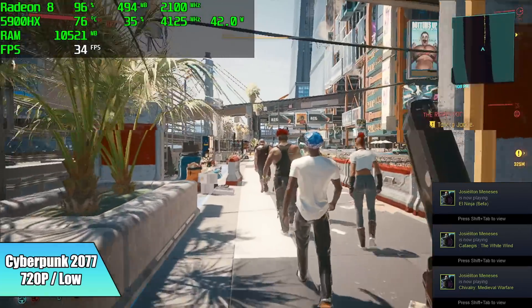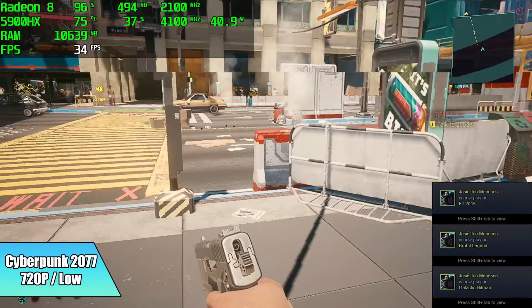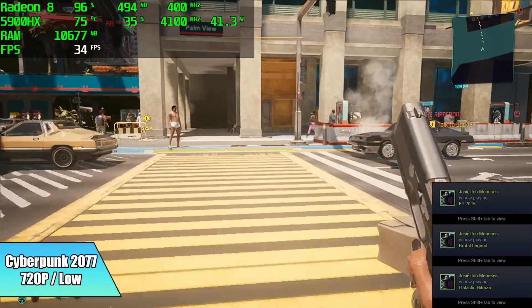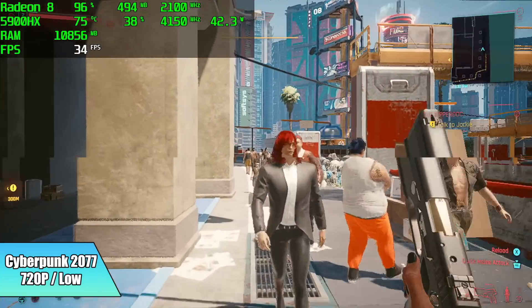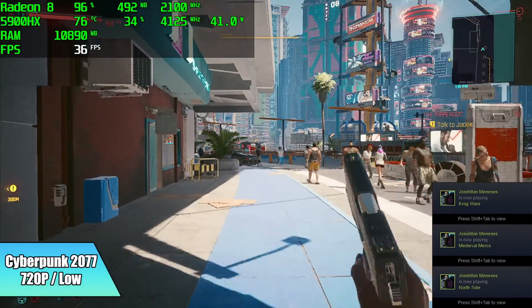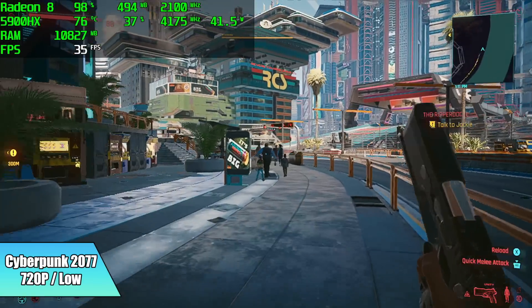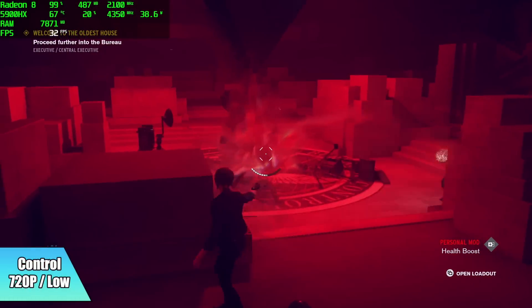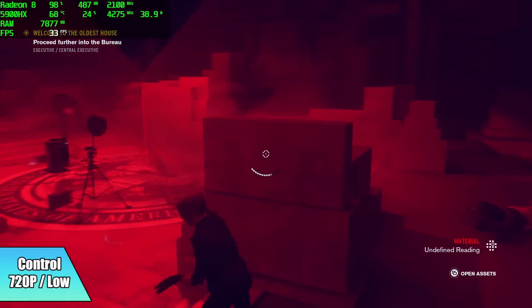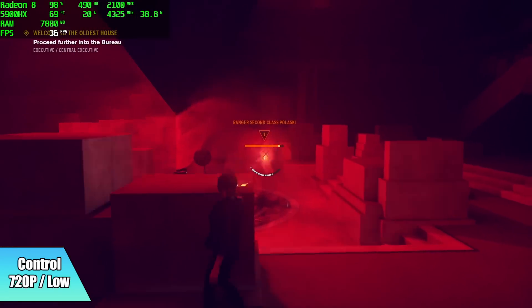Cyberpunk 2077 coming in at 720p, low settings — we got an average of 34 FPS. If you've ever tried to run this on any kind of integrated graphics, you know it's a beast. We're over 30 here, and I was hoping we could get a little more out of it, but unfortunately that's just the way it is. Finally, Control at 720p, low — we only averaged 34 out of this one. If you wanted to lock it at half Vsync at 30 FPS, you should be good to go.